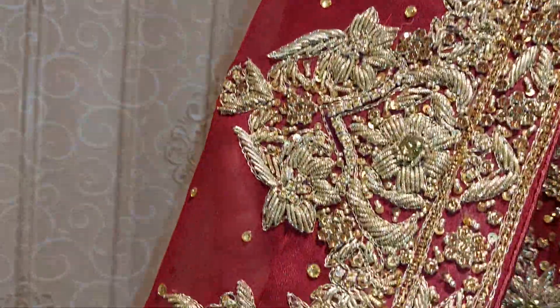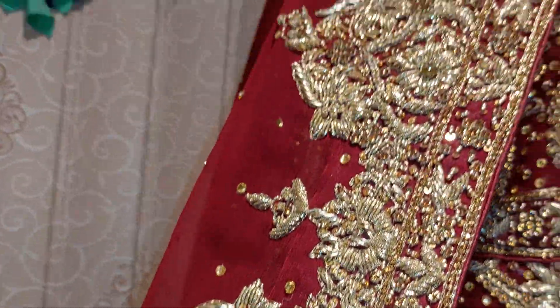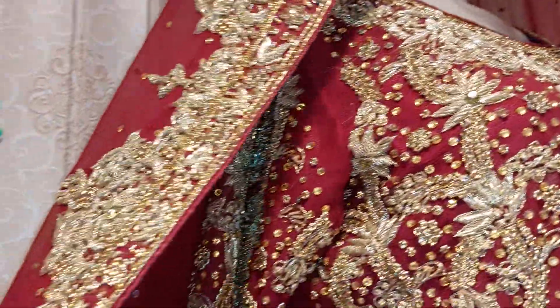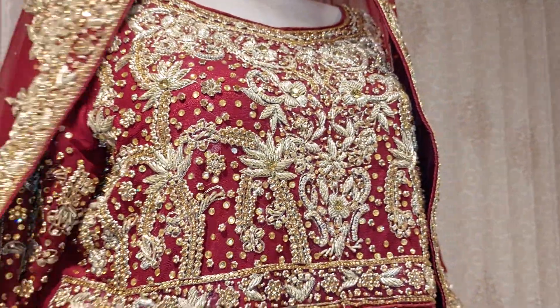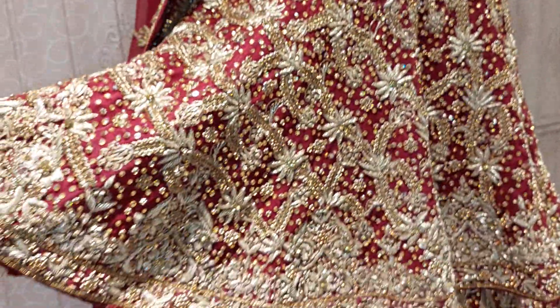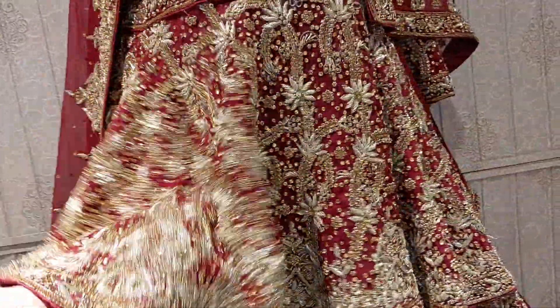This is a total stitch. This is a double crochet. The sleeves are also full. This is the body of the shirt. It will be made in the peplum frog style. Look at how beautiful a flare. This is the peplum frog.